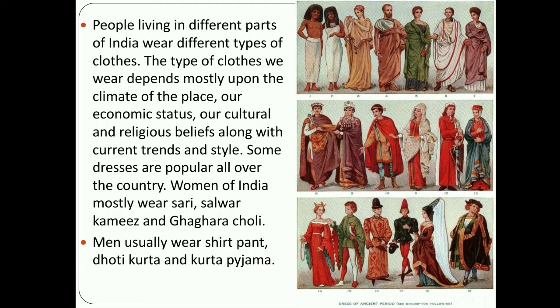People living in different parts of India wear different types of clothes. The type of clothes we wear depends mostly upon the climate of the place, our economic status, our culture and religious beliefs, along with current trends and style or fashion.